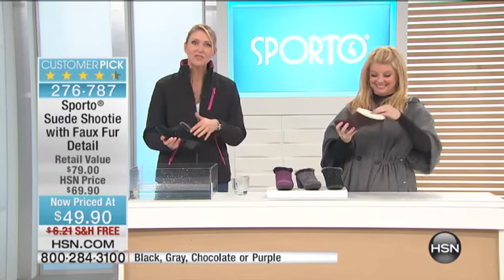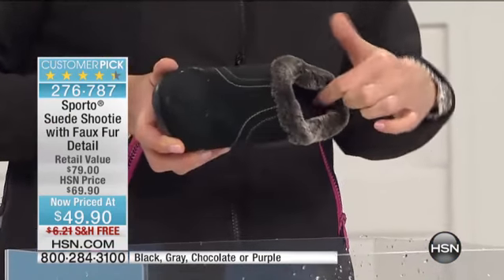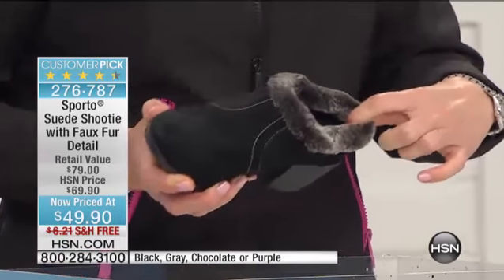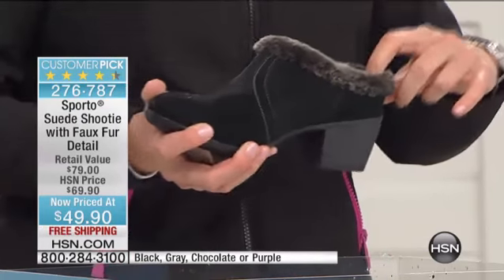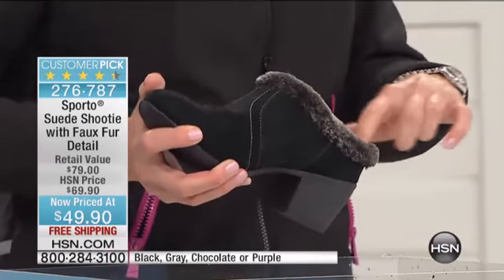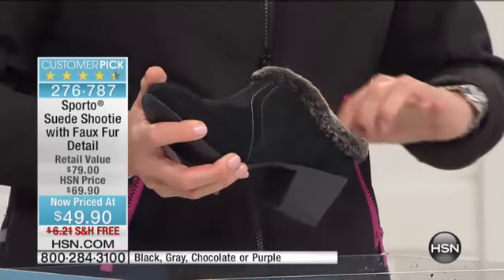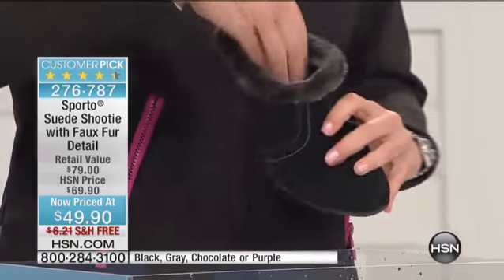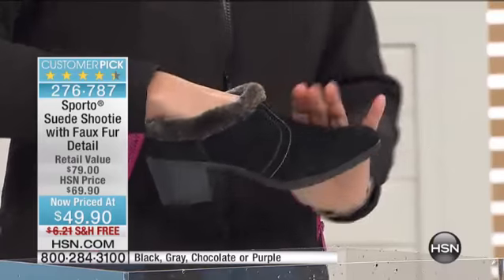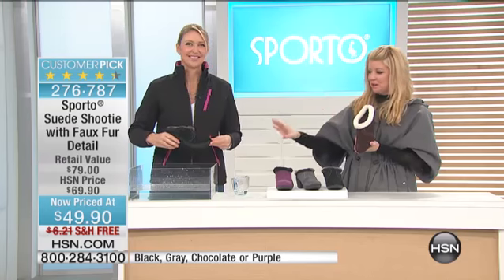So cozy — the softest faux fur right around that collar, and I love how it extends down inside just a bit, which is so comfortable, especially right at the back of the heel cup, which is nice and deep, so this stays on very well. It gives you that cushioning right at the back of your ankle. A nice padded insole and great fleece lining extends throughout the top of the shootie, which makes it so cozy.